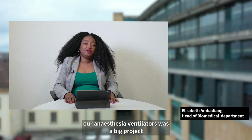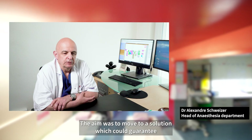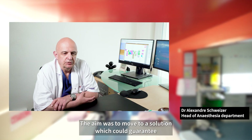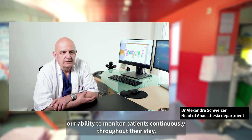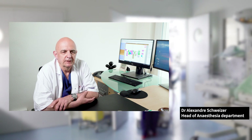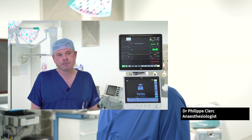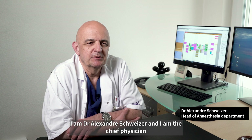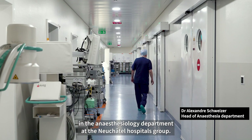Renewing our monitors as well as our anesthesia ventilators was a big project for our organization. The aim was to move to a solution which could guarantee our ability to monitor patients continuously throughout their stay, and it therefore represents an increase in patient safety. I am Dr. Alexander Schweitzer, Chief Physician in the Anesthesiology Department at Neuchâtel Hospitals Group.